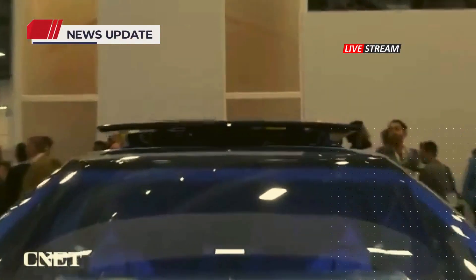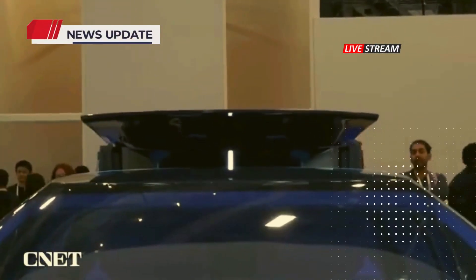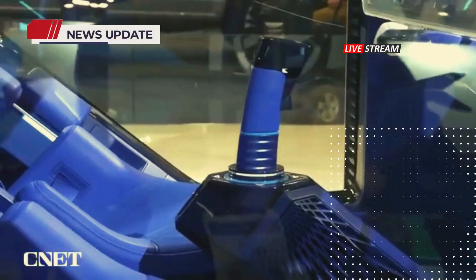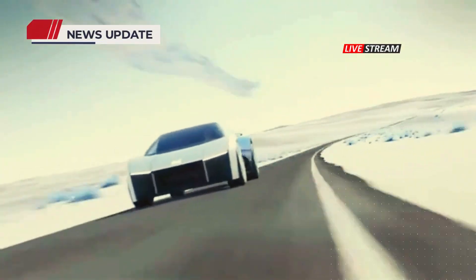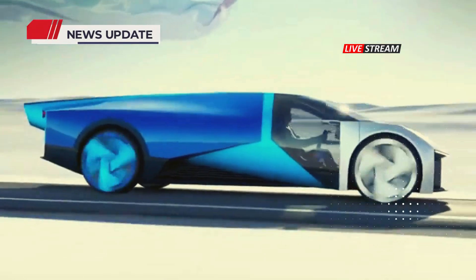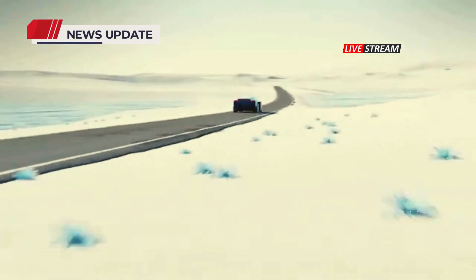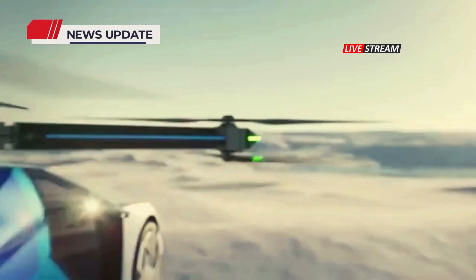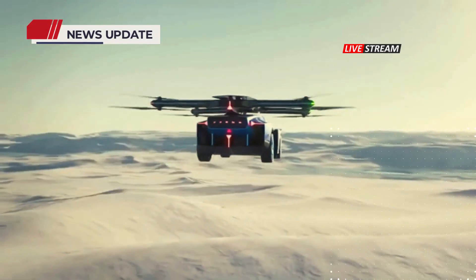As these technological advancements unfold in China, the U.S. watches with a mixture of awe and apprehension. The rapid development of flying cars represents both an opportunity and a challenge, prompting reflections on domestic policies and innovation strategies. The dialogue between technological progress and geopolitical considerations continues to shape the narrative surrounding these emerging technologies.